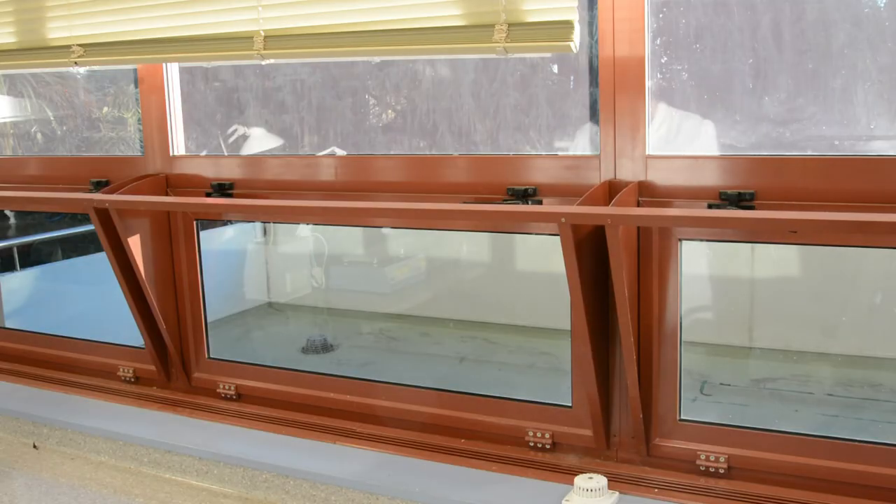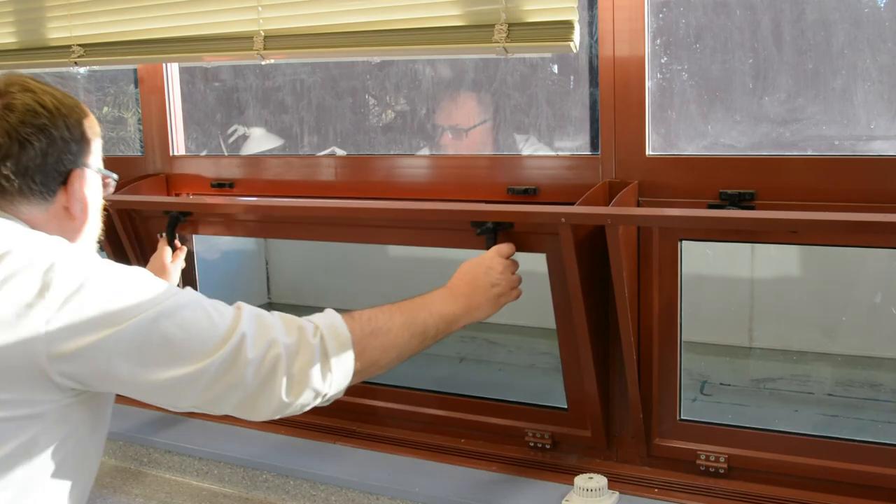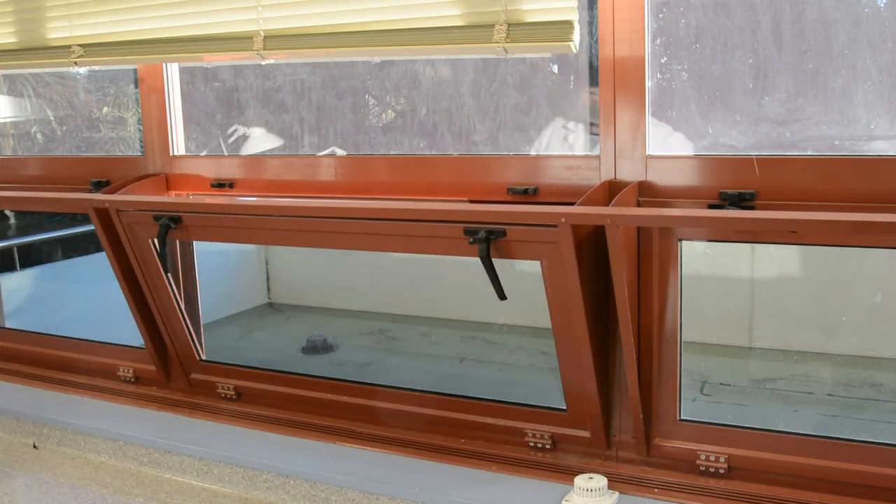the lab can get quite stuffy, especially when occupied by lots of people. Do not ignore feelings of overheating. Open the windows, reduce layers under your lab coat and take a quick break outside.